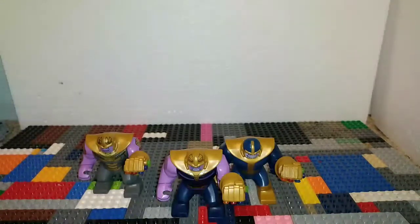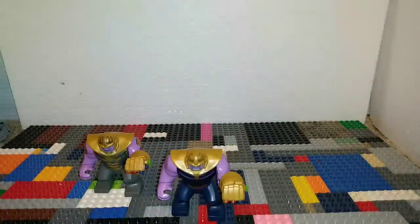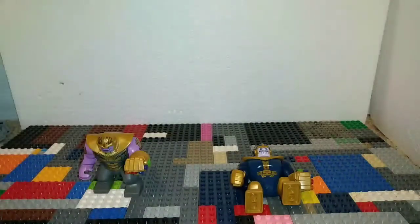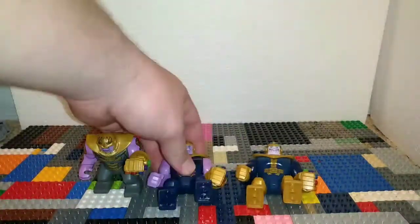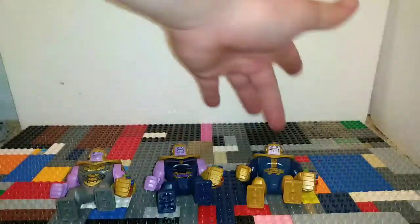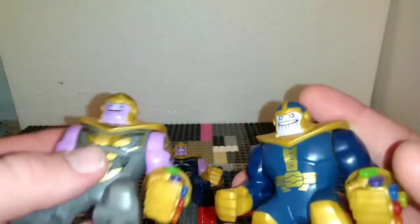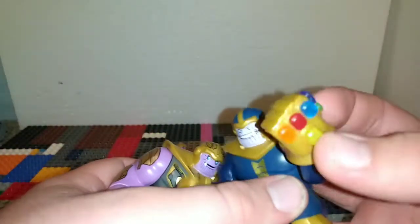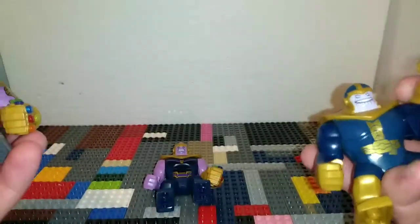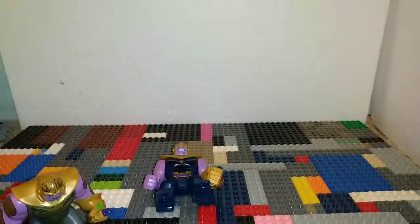I've got three Thanoses here. Originally there's one from 2014/2015, one from 2018, and one from 2019 - two from the MCU and one from the animated series. As you can tell, the animated series one is much more light pinkish, and the other one is dark purple. They all three have infinity gauntlets, because Thanos without a gauntlet is like Deadpool without a sword.